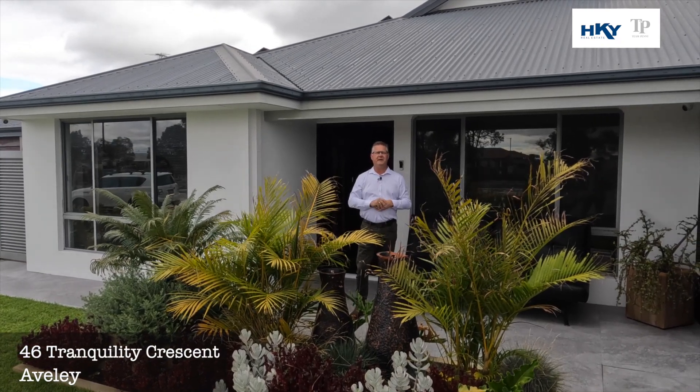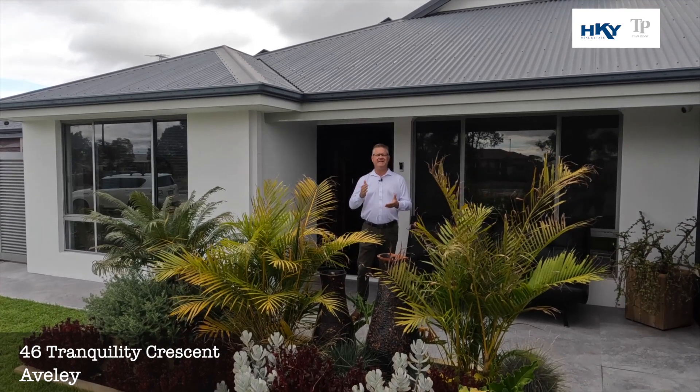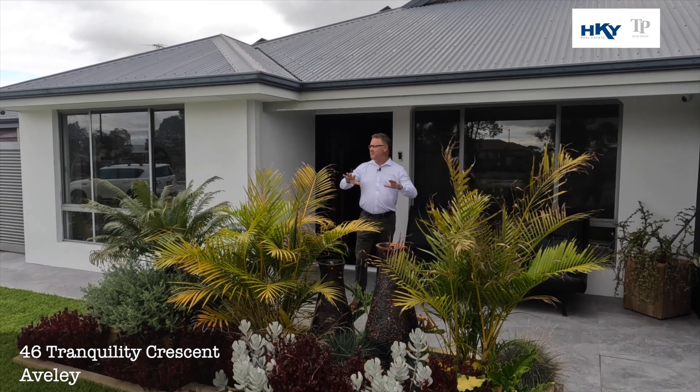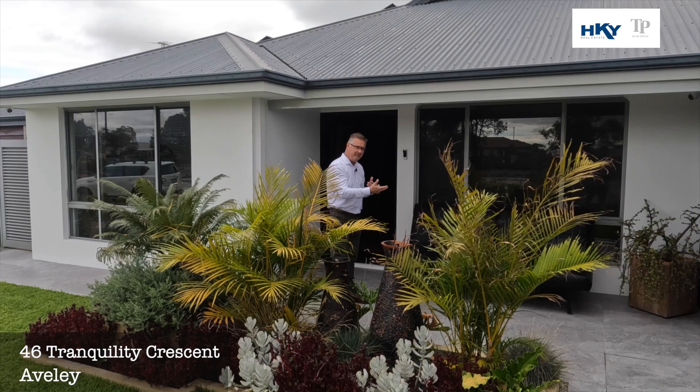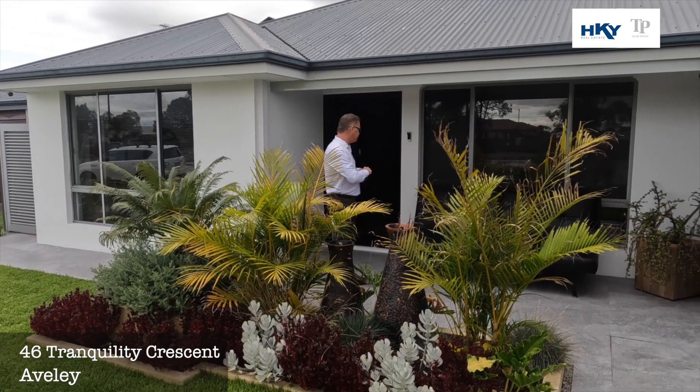G'day, Shane here from Team Penny HKY Real Estate. Here we are today at a new listing — we've got something very different. Number 46 Tranquility Crescent in Averley. Beautifully landscaped out the front — a lovely four-bed, optional five-bed property with a few things that are a little bit different. Let's go through and check it out.